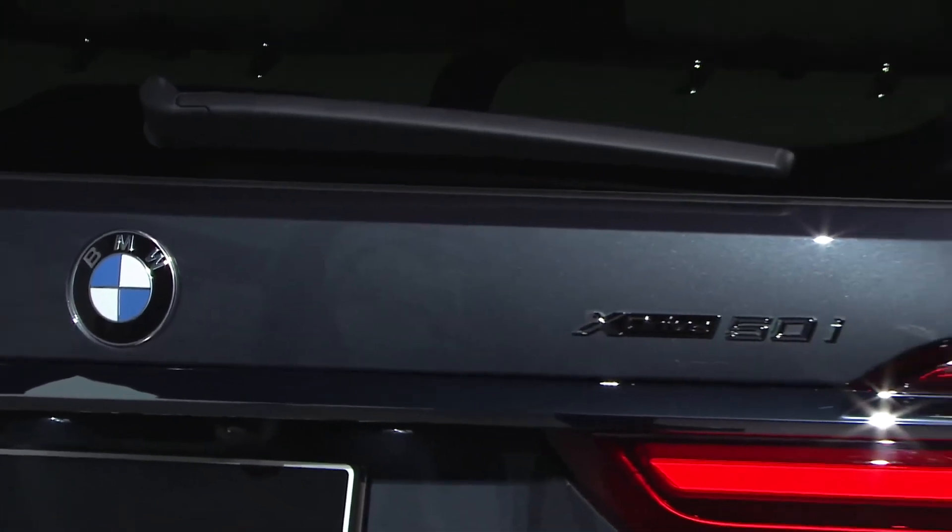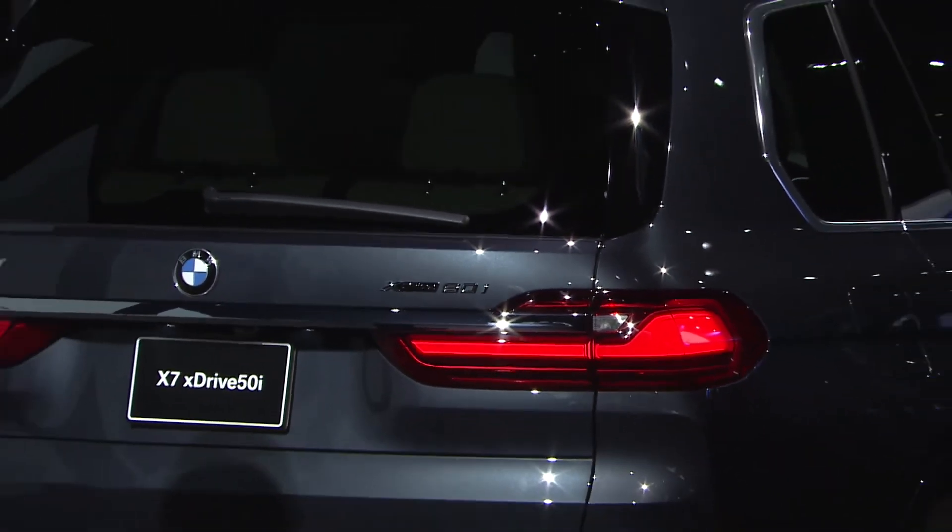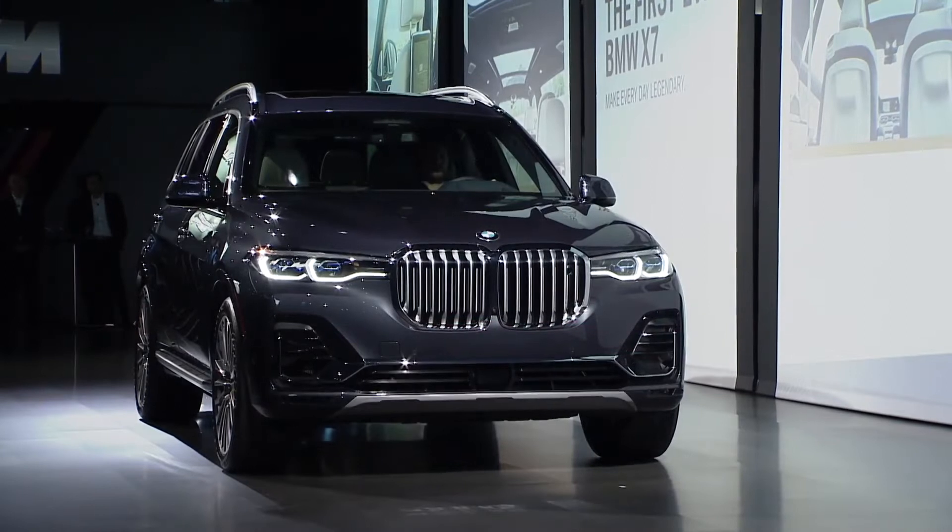And ladies and gentlemen, built exclusively here, right in the USA. Next week we will begin series production at our Spartanburg plant in South Carolina.